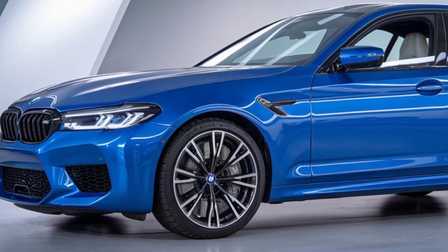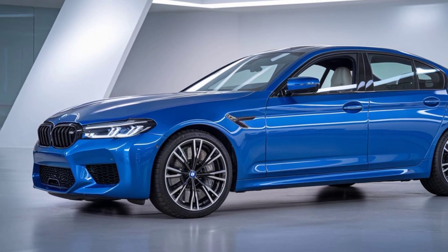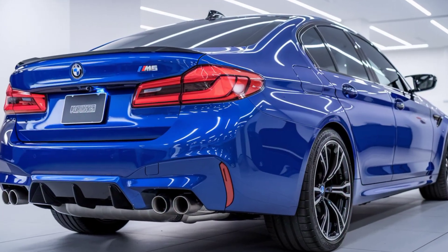It offers multiple drive modes, so whether you're looking for a smooth, luxurious drive or a powerful, sporty experience, the M5 can handle it all.